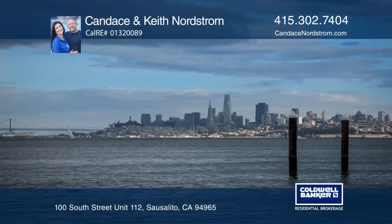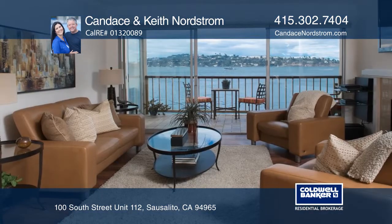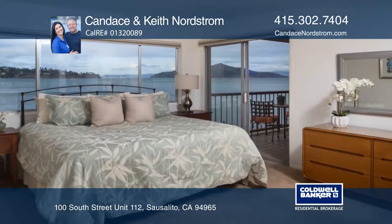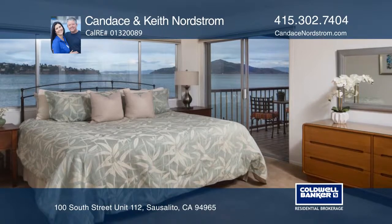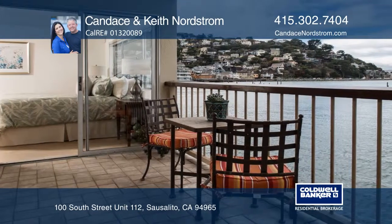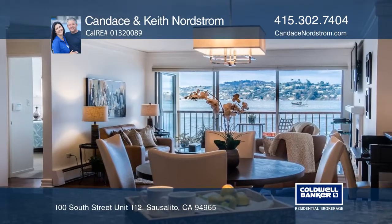This luxury waterfront condo offers lovely views of the San Francisco Bay, Angel Island, downtown Sausalito, Belvedere, and Raccoon Straits. Enjoy close proximity to town, public transportation, a corner market, and access to the Golden Gate Bridge.